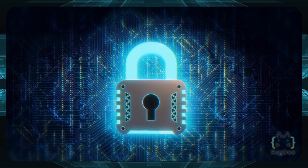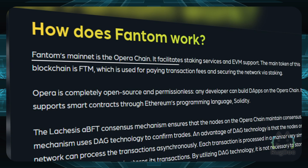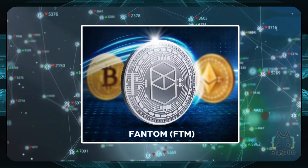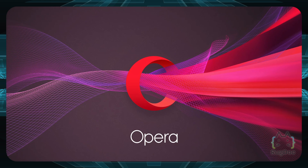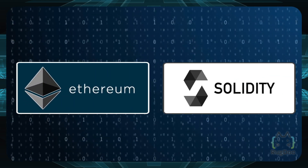Fantom's mainnet is the Opera chain, which facilitates staking services and EVM support. The main token of the blockchain is FTM, used for paying transaction fees and securing the network via staking. Opera is completely open source and permissionless, meaning any developer can build dApps on it. It supports smart contracts through Ethereum's programming language, Solidity.